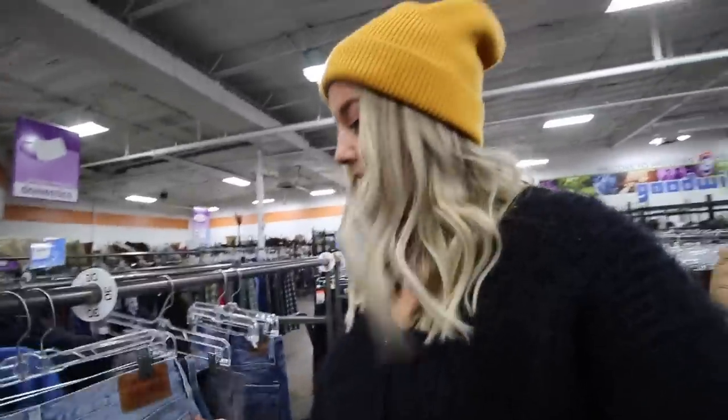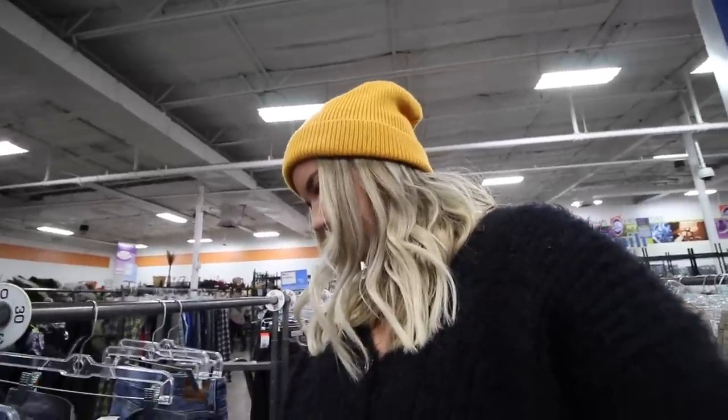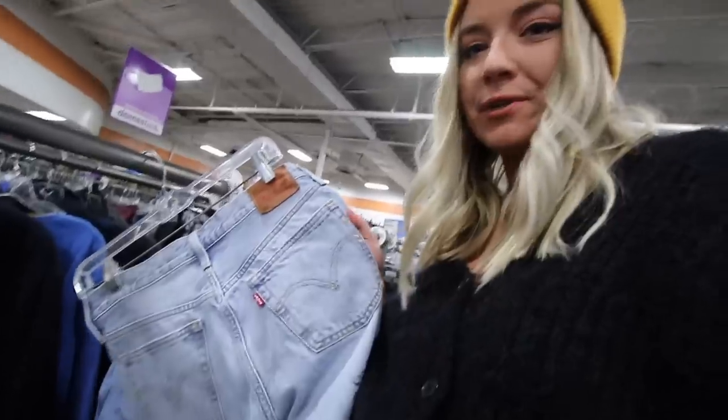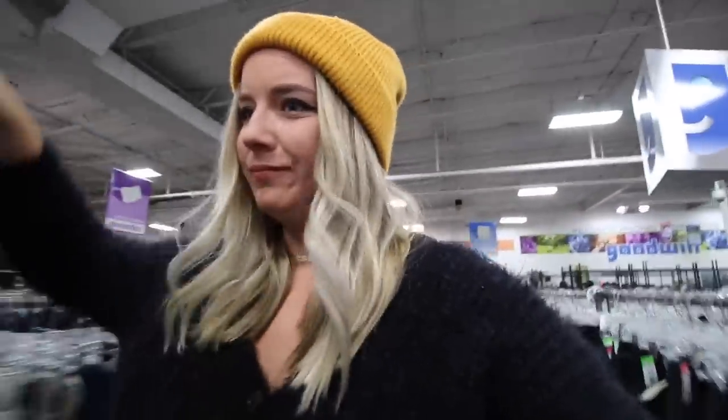Right away in the pants section, I'm noticing two pairs of Levi's 501s in a size 28 for $14.99. These would go for like $80 on Etsy. Did I grab this pair just to sell it on Poshmark? Honestly, maybe. I somehow missed this the first time around — I'm definitely going to try this on.